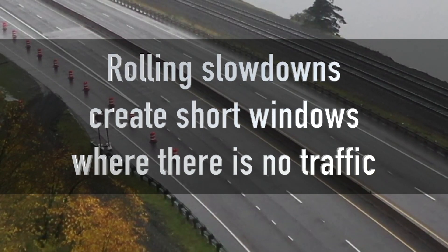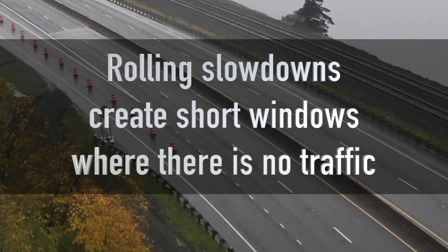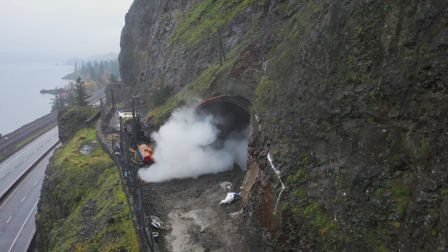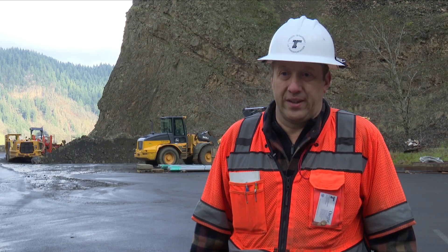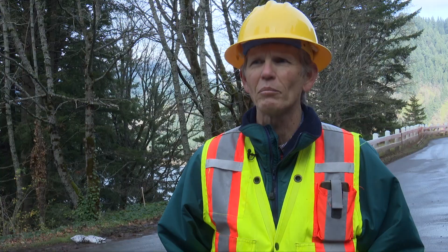During rock blasting we are using rolling slowdowns for everyone's safety, including people traveling on I-84. Knowing that we're getting rockfall into the road — fist-sized to gravel-sized rock — that's enough to puncture someone's tire or kick up into a windshield. Catching people by surprise with a hazard in the road on the interstate or on a highway is dangerous, so the rolling slowdown makes sure that nobody is on the road when those rocks come down.